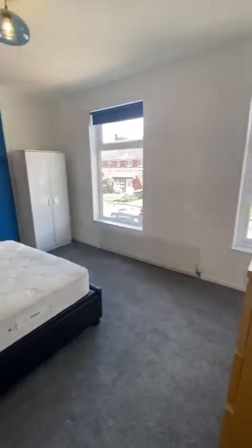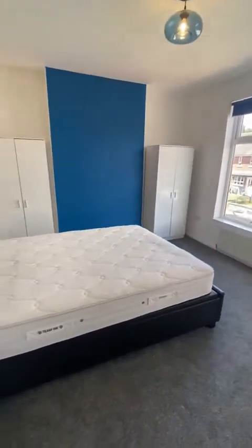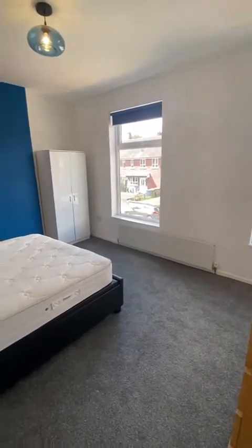And then towards the front end of the house, we've got this really large master bedroom. It has plenty of light from the two windows as well.